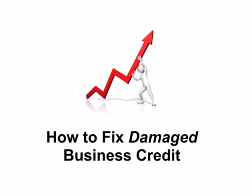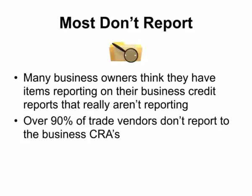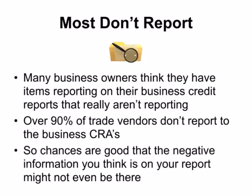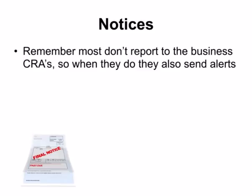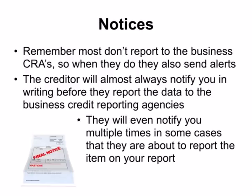Now that you know a little about business credit and the business credit reporting agencies, let's talk about how you can actually fix damaged business credit. Many business owners think they have items reporting on their business credit reports that really aren't reporting. But over 90% of trade vendors don't report to the business credit reporting agencies, so chances are good that the negative information you think is on your report might not even be there. One sign they will report is that they will send alerts notifying you that they are about to report the credit, especially any type of negative credit. The creditor will almost always notify you in writing before they report the data, and will even notify you multiple times.